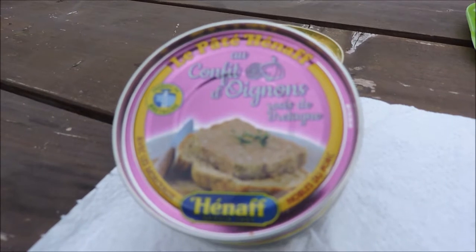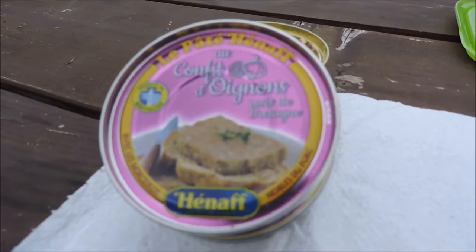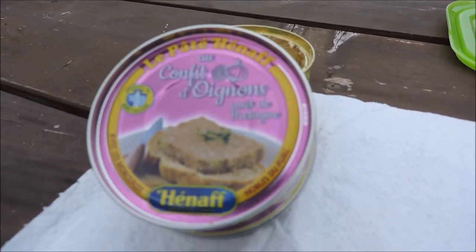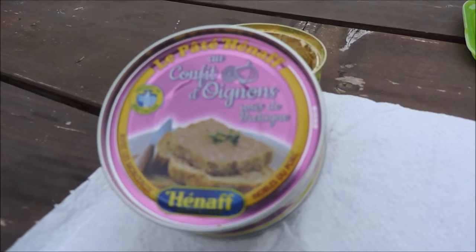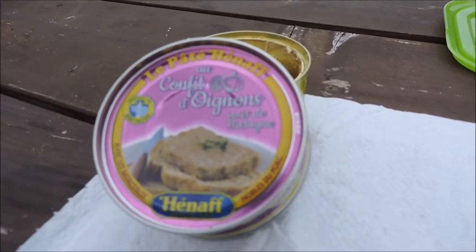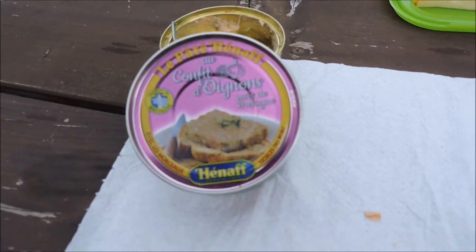Et puis c'est pratique pour emmener comme casse-croûte dans les bois. Maintenant quand je pars, c'est des boîtes de conserve, des trucs comme ça, parce que c'est facile — style boîte de rations. Mais ça ne m'empêche pas de me régaler, et puis de manger autre chose le soir. Je vais vous montrer une fois ouvert.